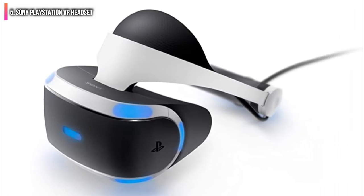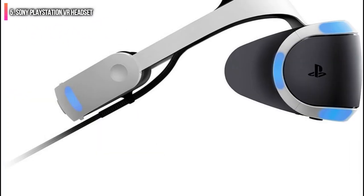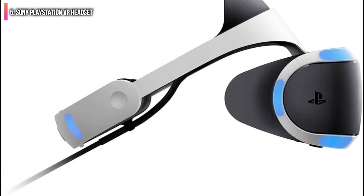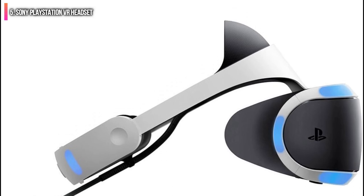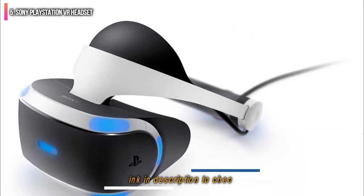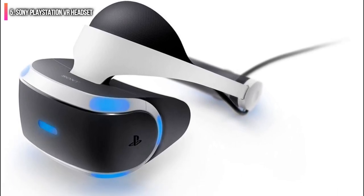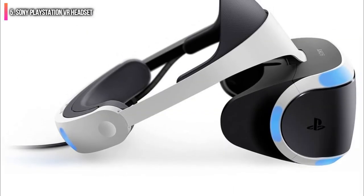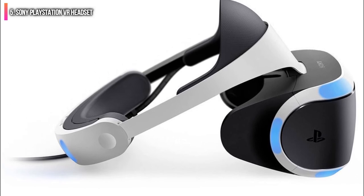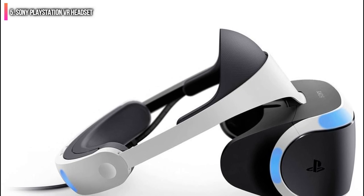This is the best VR headset PS4 players can use, and if you already have the console, you're already halfway there. The PlayStation VR doesn't feature as high a resolution or image quality as some top-of-the-line options, but it does extremely well considering. It's got an OLED display with a 1920x1080 resolution and a 100 degree field of view, which is great at the relatively low price. The headset itself is also designed well — it's comfortable and breathable, enabling you to play for hours without being bothered by a bulky device strapped to your face.